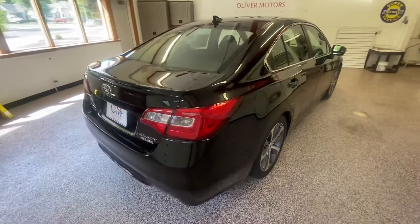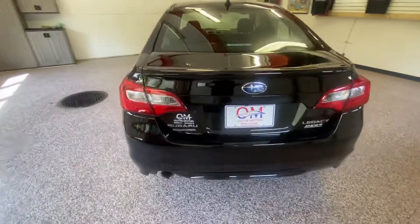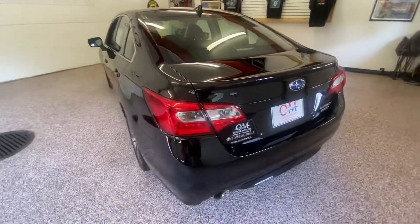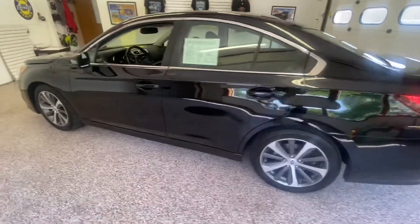This 2016 Legacy Limited has a 26 city, 36 highway mile-per-gallon rating, 175 horsepower, 2.5 liter four-cylinder motor matched to a CVT transmission.